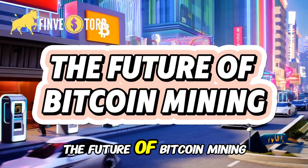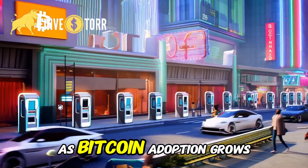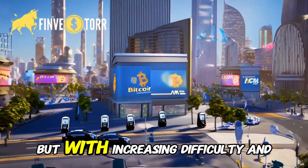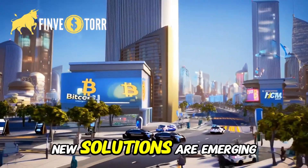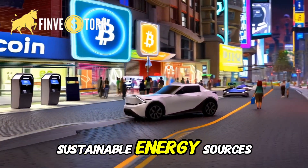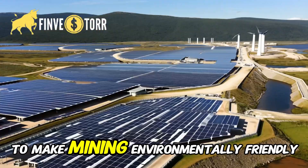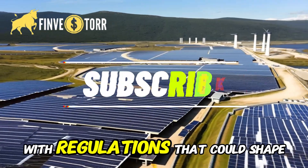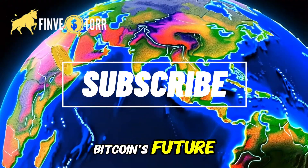The future of Bitcoin mining: as Bitcoin adoption grows, mining will continue to evolve. But with increasing difficulty and energy concerns, new solutions are emerging. More miners are turning to sustainable energy sources to make mining environmentally friendly. Governments are also stepping in with regulations that could shape Bitcoin's future.